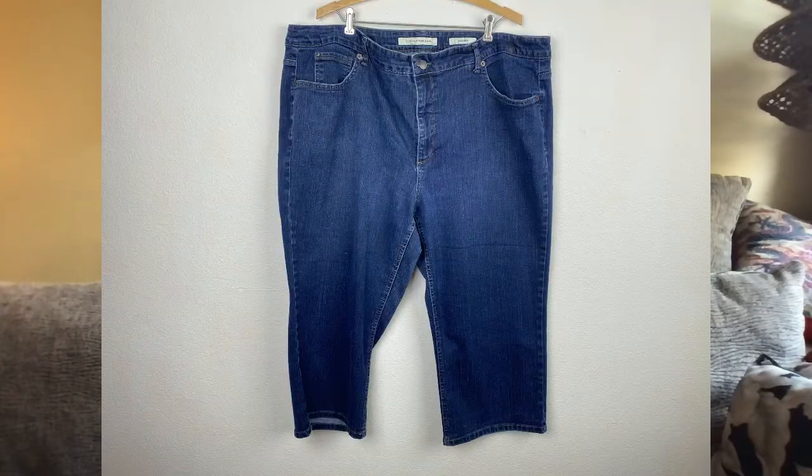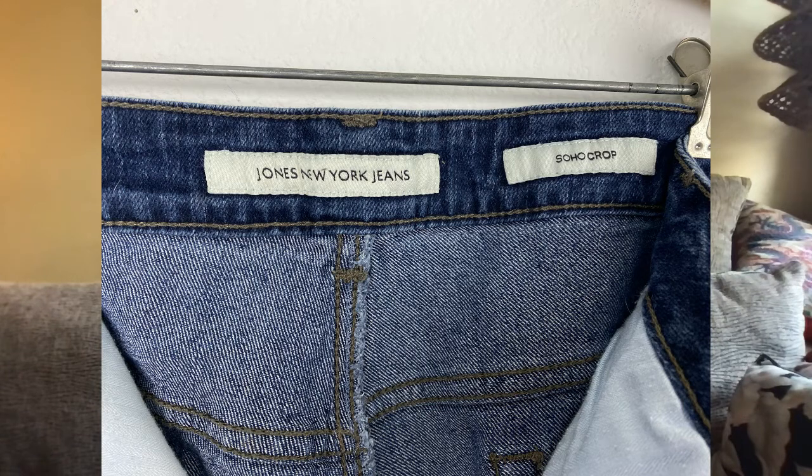Also on the 12th on my eBay, I sold this Jones New York Denim Capris, size large, for $15.99. I picked those up for a dollar at my neighbor's yard sale last year and listed them in March of this year, so it took three months for those to sell.